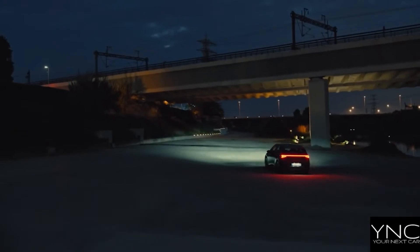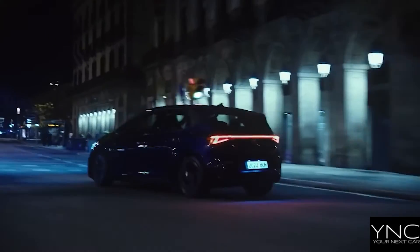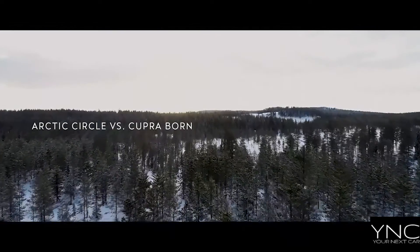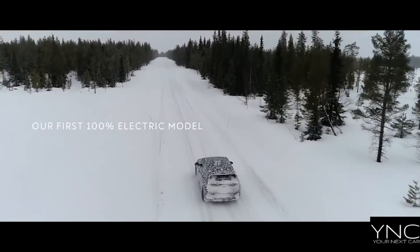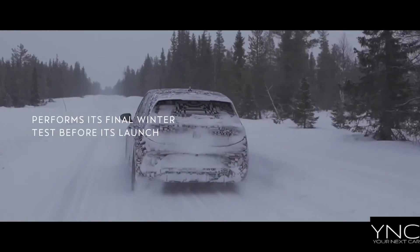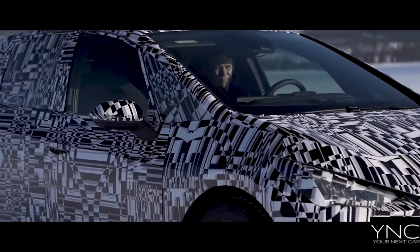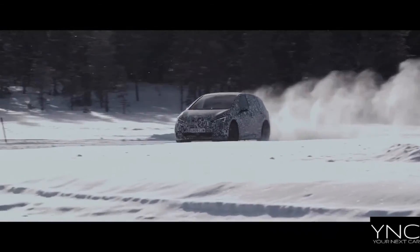Bold vision. The Cupra Born's exterior styling breaks convention to give it a strong, unique presence. Completely connected — inside the Cupra Born you'll find a huge range of cutting-edge digital features. Dynamic inside and out, the Cupra Born seamlessly blends sporty performance with style and comfort.